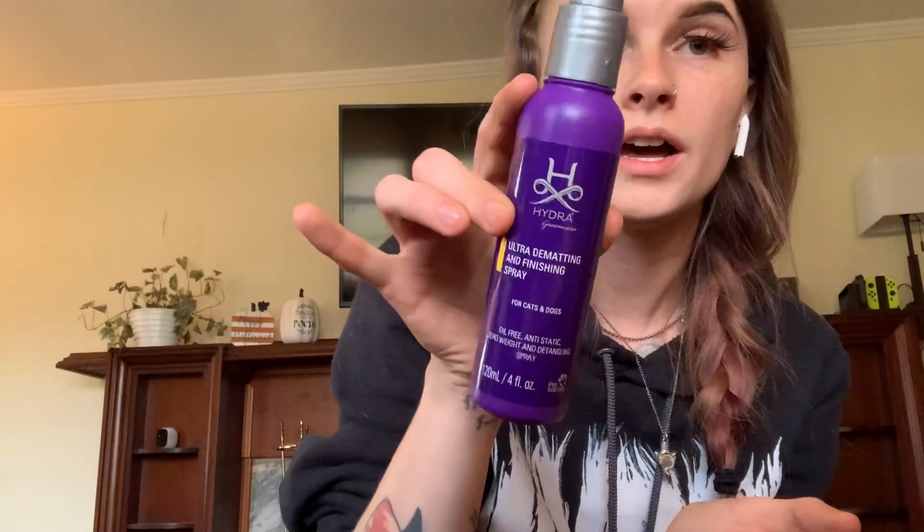And then I got a small bottle of the Ultra Dematting and Finishing Spray, which you guys know I love. I got another sample bag because I really wanted the small pre-labeled bottles. When you're doing home grooming, it's all about less is more — I wouldn't want to carry these big bottles to somebody's house; I'd rather carry these little bottles. I ordered it for that reason.